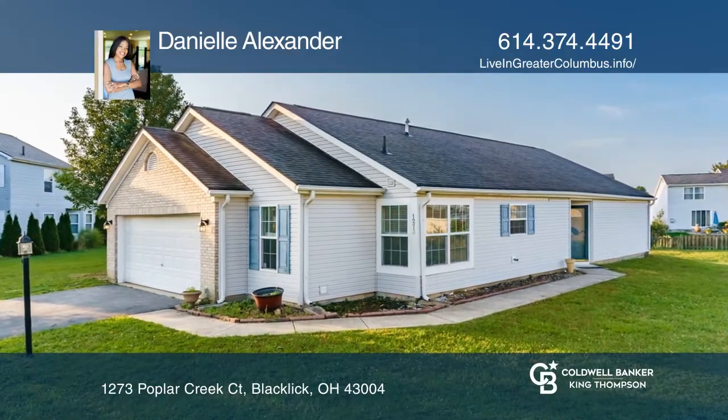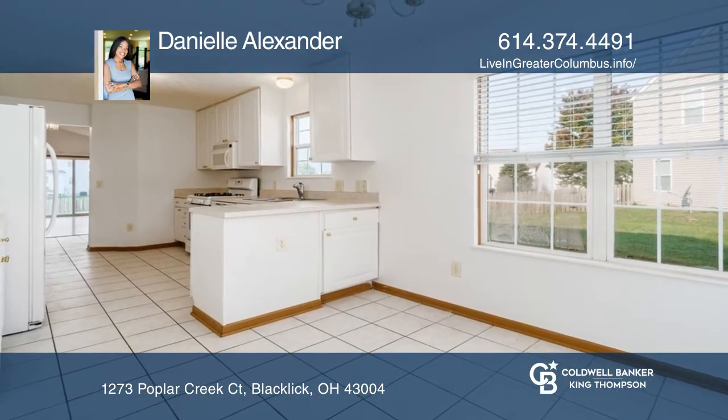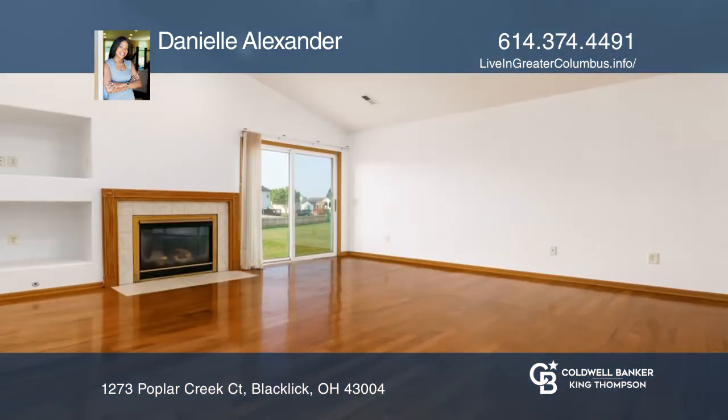This charming ranch home has gleaming hardwood floors throughout. The kitchen has ample cabinetry, a pantry, and spacious dinette area.